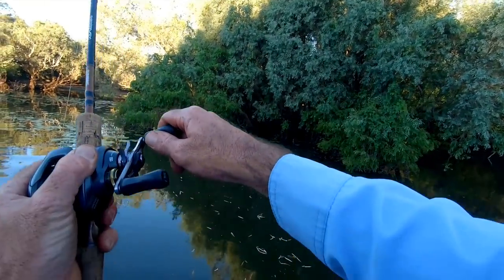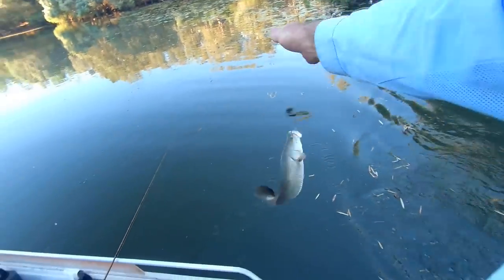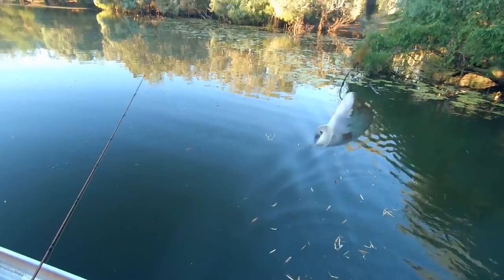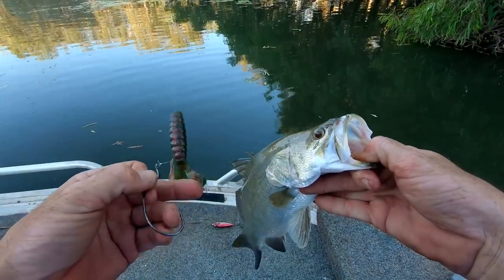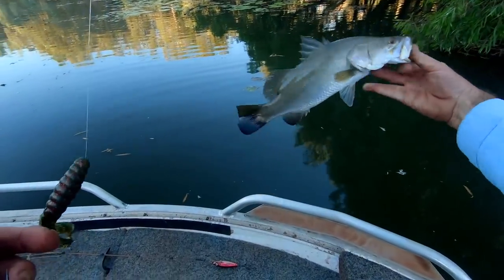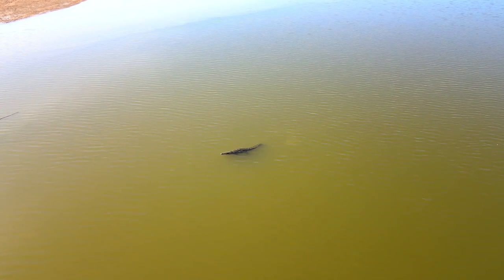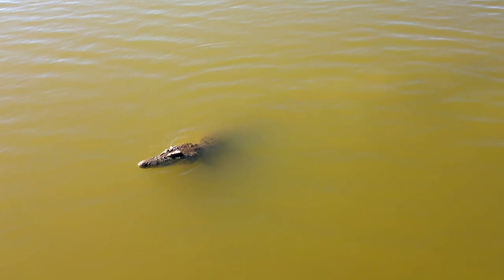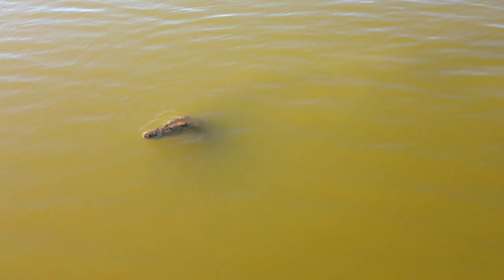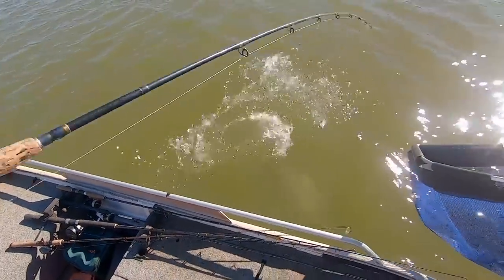Oh yeah, got it! Barra on the new Zaman Lua and barra on the Billy Goat. How good is that? Look at that. I'm a little bit sketchy because I have seen crocs this afternoon. Oh, this is a beautiful big fish.